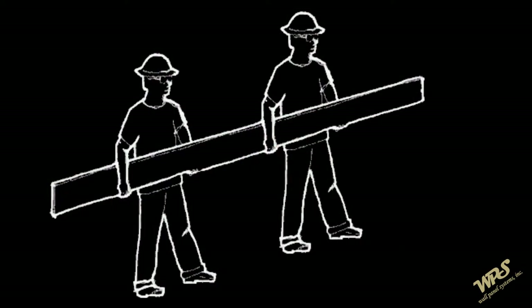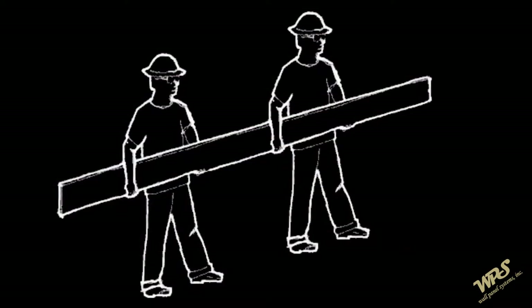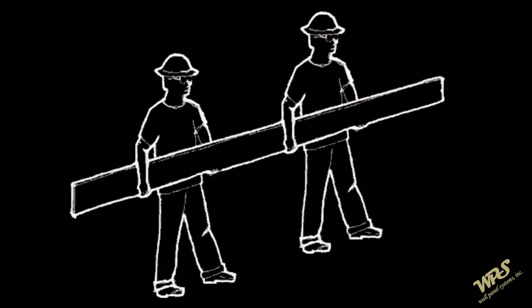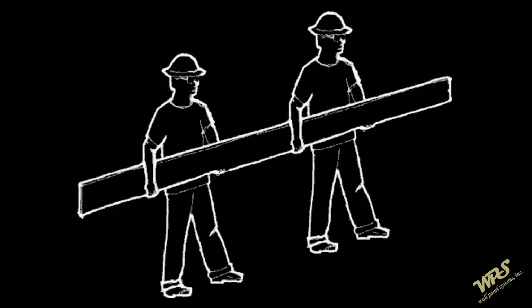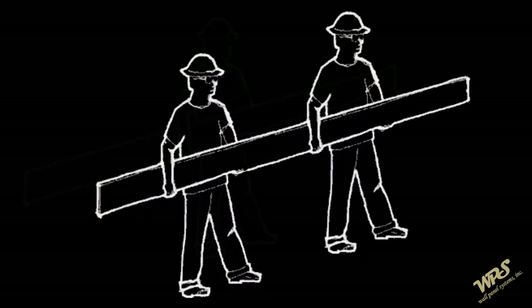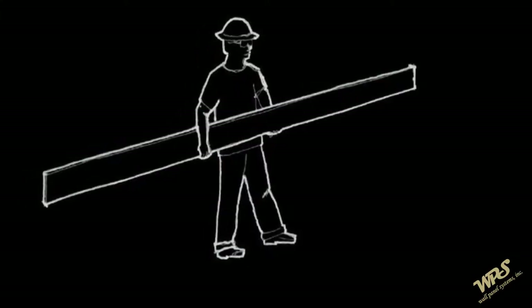To help avoid injury and product damage, lap siding and trim material should always be carried on edge. WPS recommends that these products be carried by two people whenever possible, with each person positioned near the end of the load. To carry a plank solo, a person should hold it on edge in the middle with arms spread apart for maximum support.